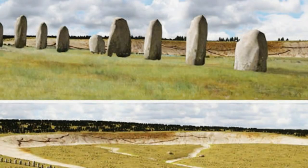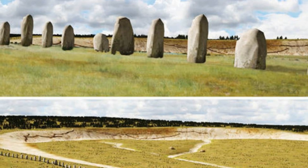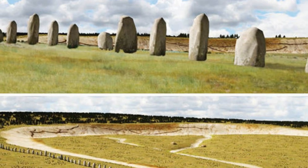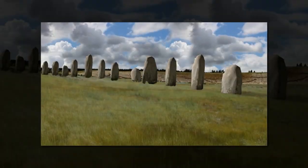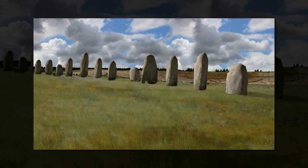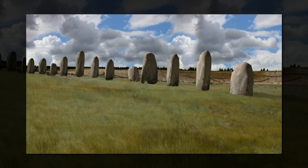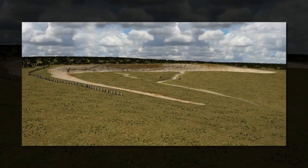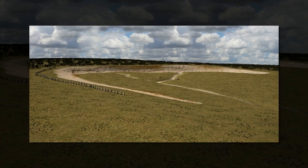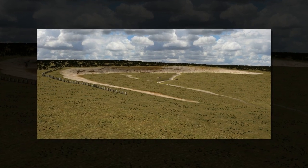Archaeologists say they have uncovered traces of larger stone monuments less than 3 km from Stonehenge. The Stonehenge Hidden Landscape Project team says it has made the discovery beneath the Inkton Walls, also known as Superhenge, one of the largest known henge monuments, built about a century after Stonehenge.